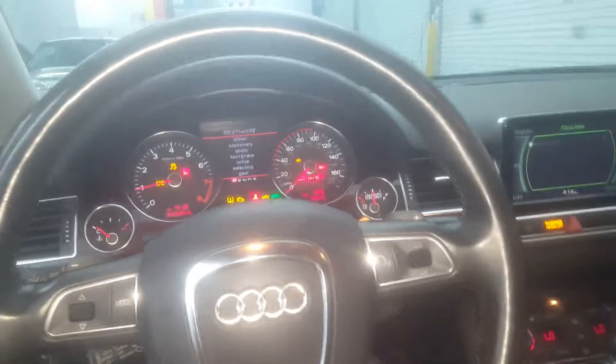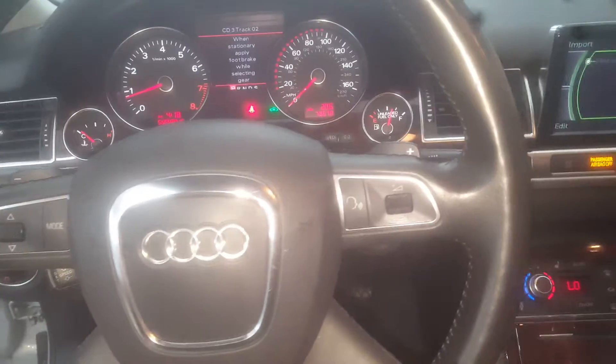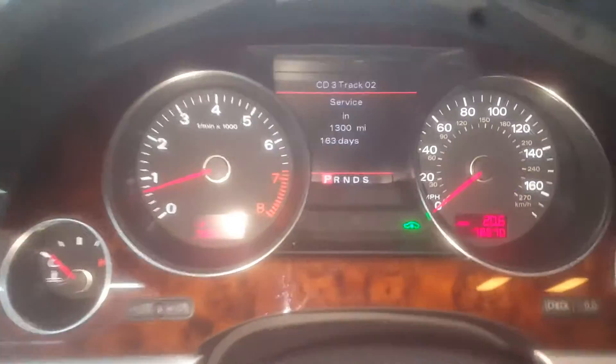Back seats have never been used, at least not by me — no kids, no pets in the car. Cats don't like car rides. Car starts right up, no check engine light, nothing like that. It's got the push start, no warning lights at all.